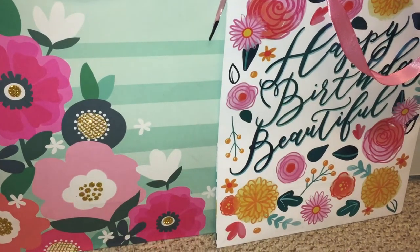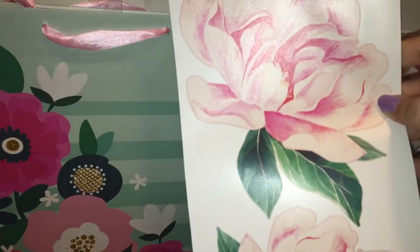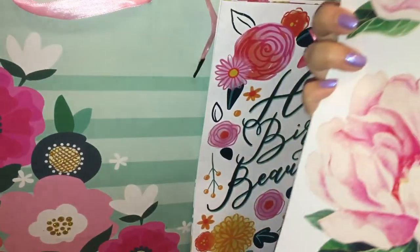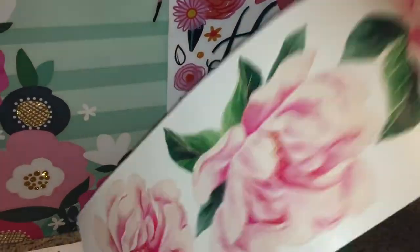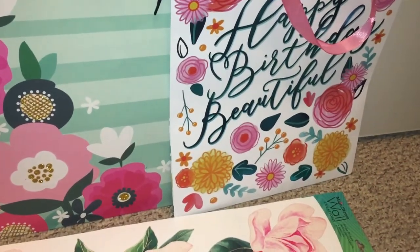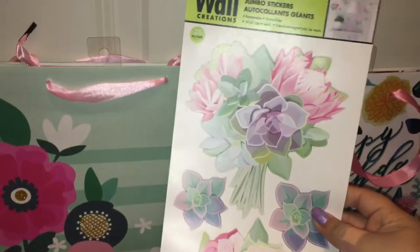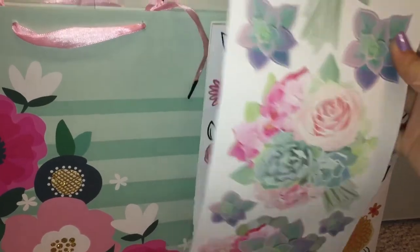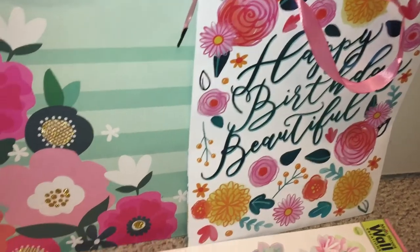Next I'll show you guys the wall stickers I found. They had some really pretty roses — when I saw it I had to grab it. I actually got two packs of this one because it's just so pretty. And then they had another one with a bouquet of roses and some succulent-looking ones, so I got one of that as well.